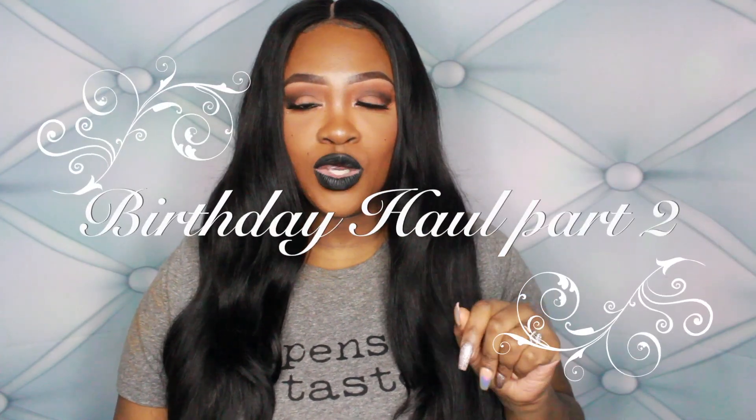Hey y'all, this is Vanity. I'm coming to you with part two of my birthday haul. This part is going to be makeup, so let's get right into the video.